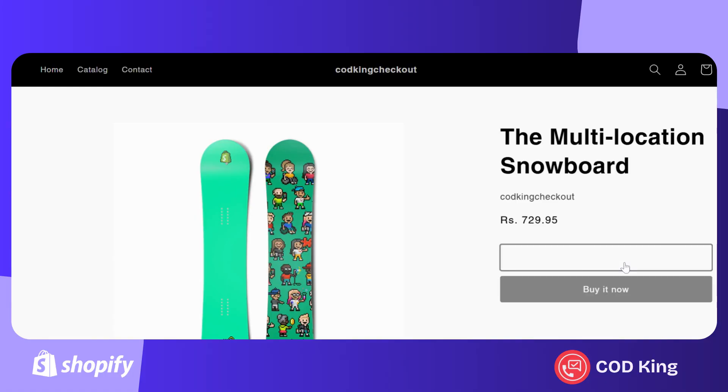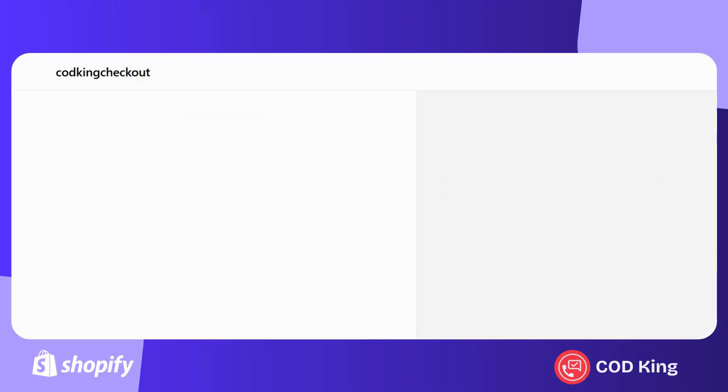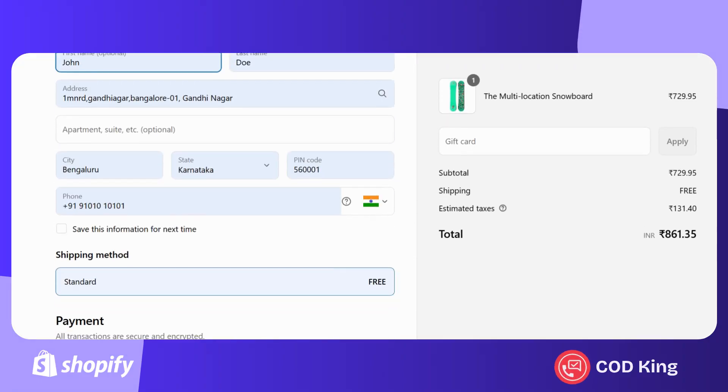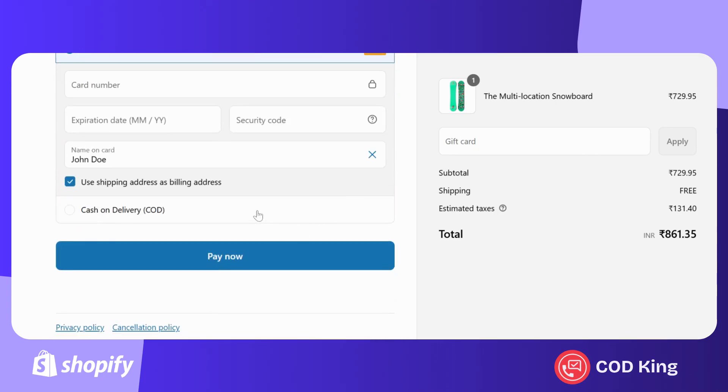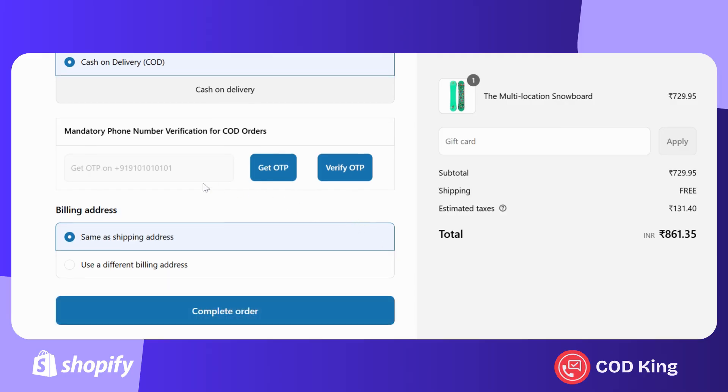I'll start by selecting a product and then proceed to the checkout page. We're now on the checkout page with all shipping details filled in. OTP verification can be enabled for any payment method, but it's applied to the cash on delivery option for this demo.